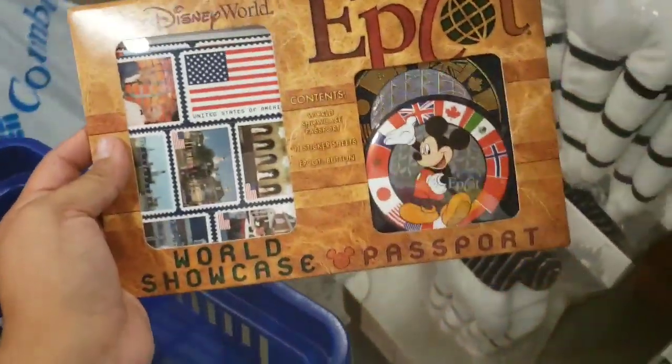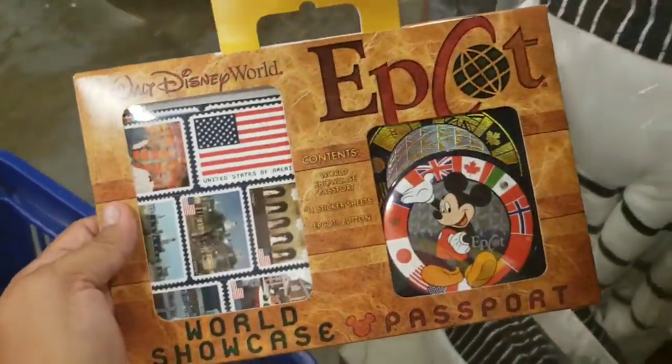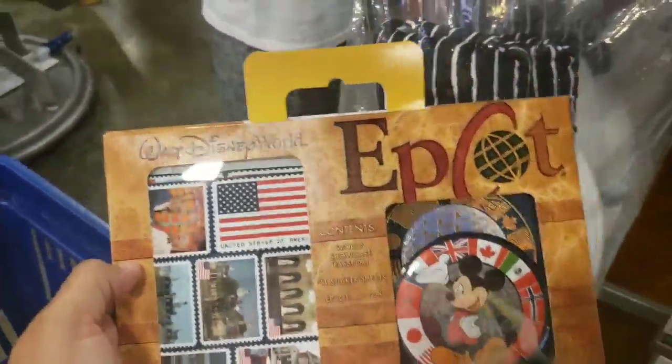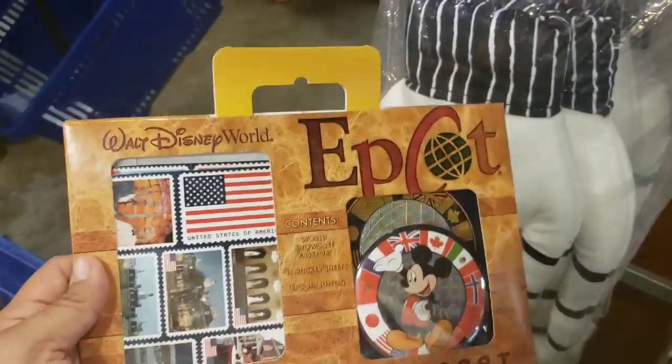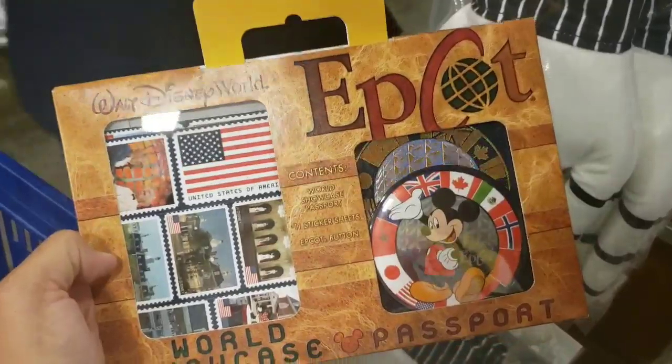Did anyone else used to do this as a kid? I think I still have mine. These are $4.99 — that's so awesome, I want one! This is bad — there's all sorts of things I want and I was just in here yesterday. They had new Harvey's come in this morning and I managed to get in here to grab a couple of the last ones.